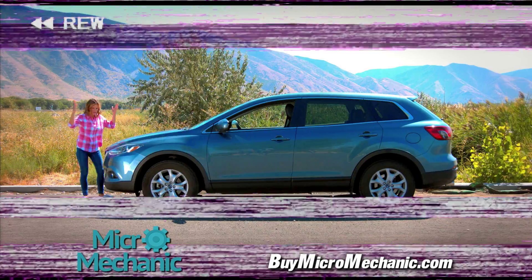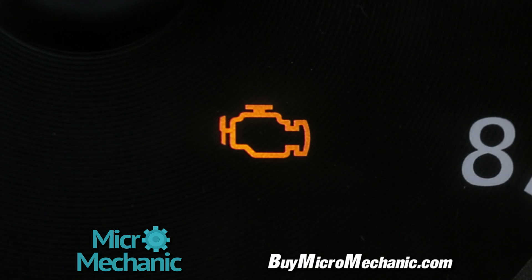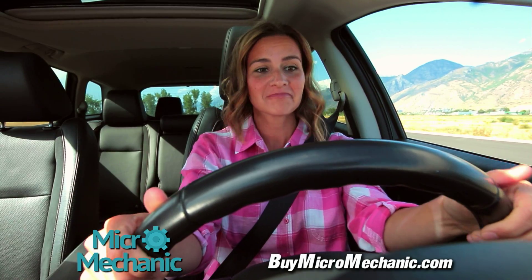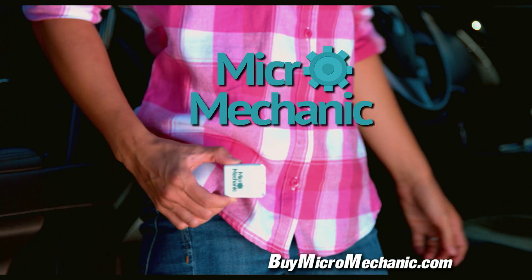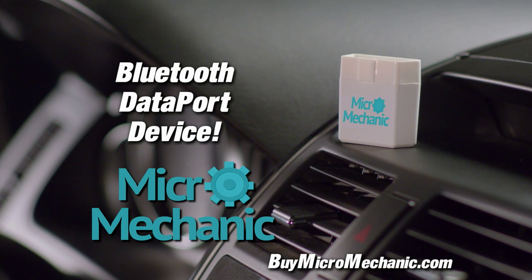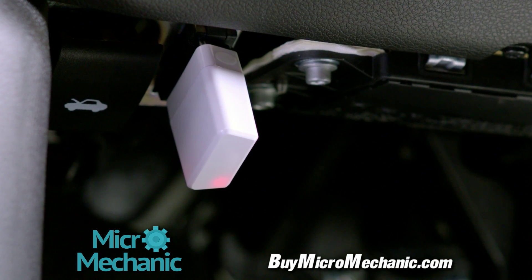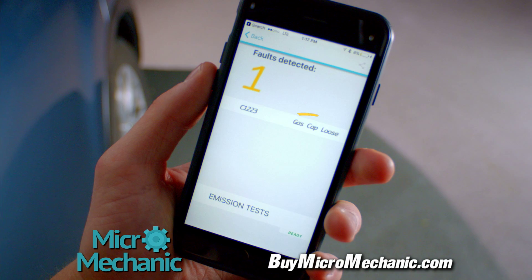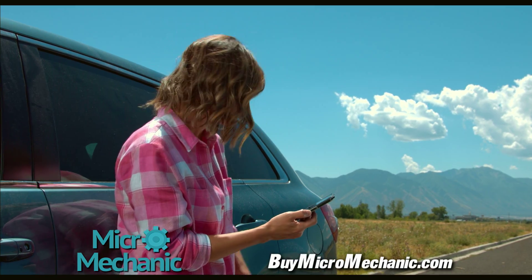Well come with me. When BOOM, the check engine light pops on, you smile and calmly pull off to the side because you have Micro Mechanic, the Bluetooth data port device that will tell you in English what's wrong with your car. Simply plug it into the data port that every car after 1995 has, download the app, and voila! Just look how easy it is — it can tell you plainly and simply what's wrong with your car.